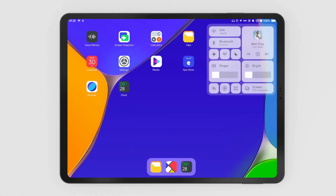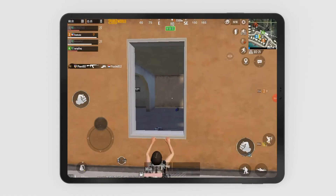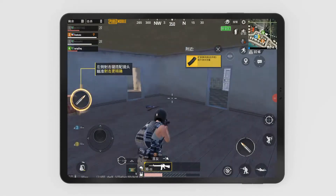GenOS aims to merge the user experience for mobile and desktop. With GenOS, you can run Android video apps like Netflix and gaming apps like PUBG just like any other tablet. GenPad A1 is not only a tablet but also a Linux laptop.